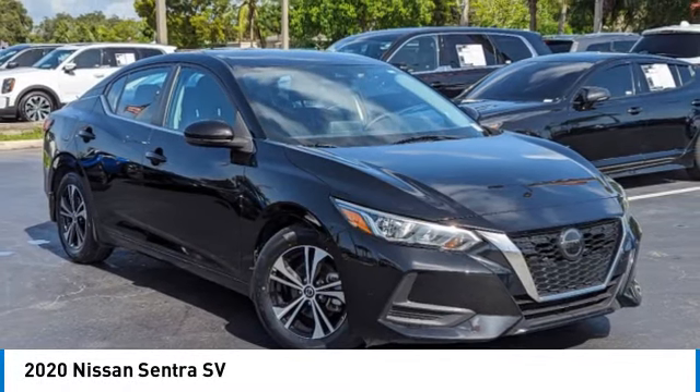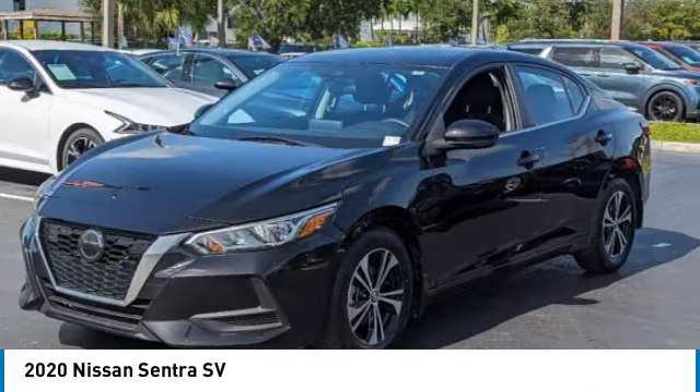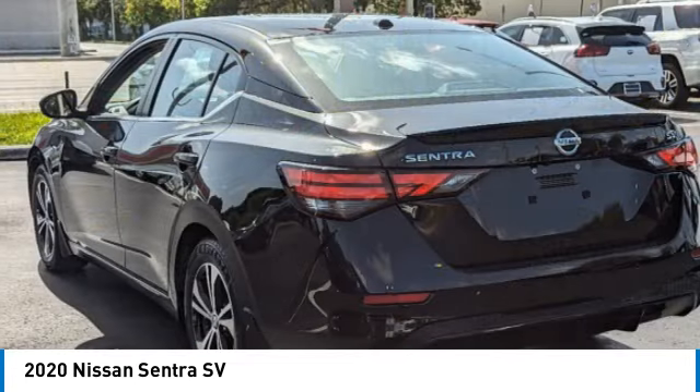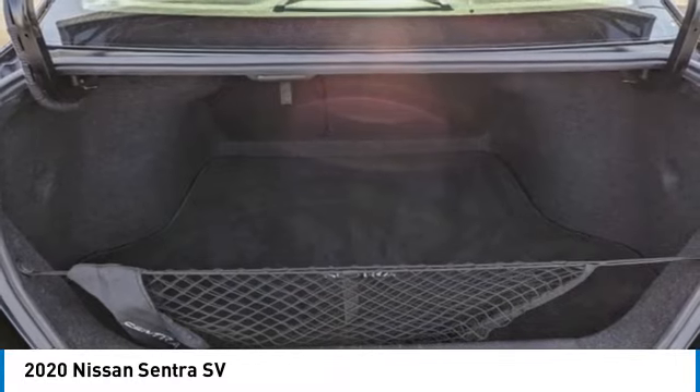Make a great choice today with the 2020 Sentra. With its spacious and versatile interior and stellar fuel efficiency, the Nissan Sentra is the obvious choice for anyone who wants to enjoy a stylish and comfortable ride. This vehicle has less than 30,000 miles.